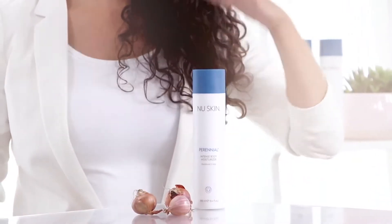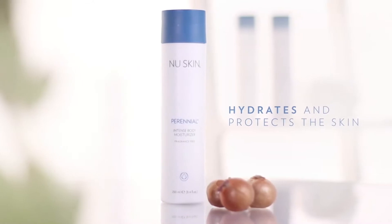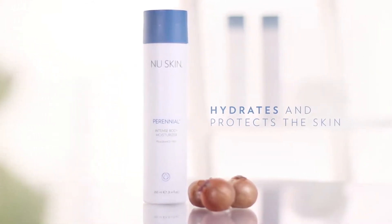This extract we use in Perennial, our intense body moisturizer that both hydrates and protects the skin. The extract is shown to enhance the skin cell's natural defense mechanism, helping it protect against environmental stress that could be caused by air, wind, hot and cold climates, all of which can cause skin damage.